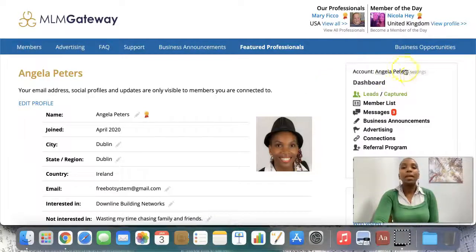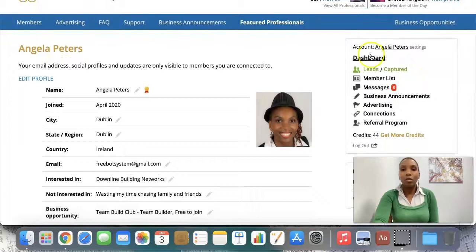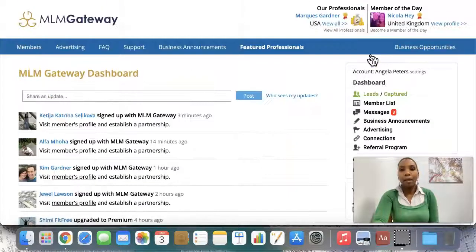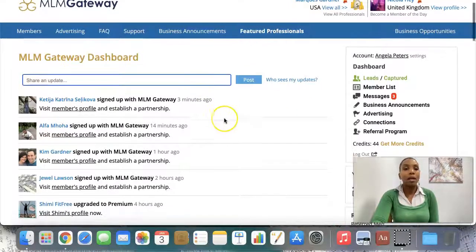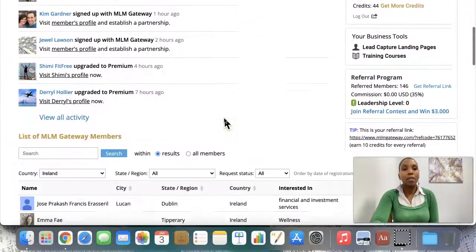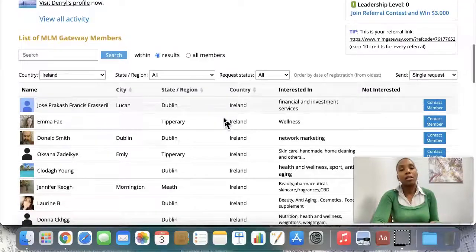Once you set things up, the next thing you can do is go to the dashboard here where you can post an update, just like you see on Facebook. Your update is going to appear for other people to see. This is where your target audience comes in — by default it shows people in your country.